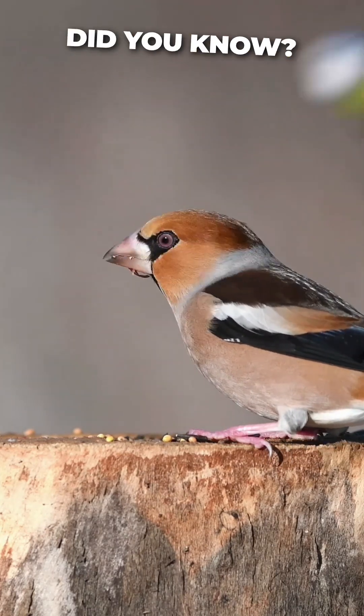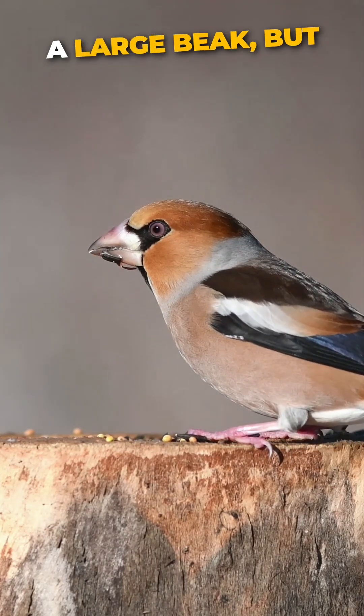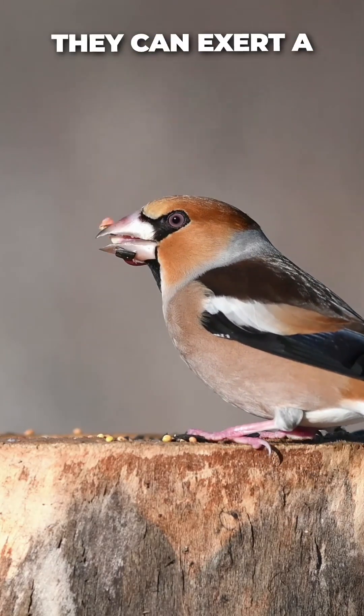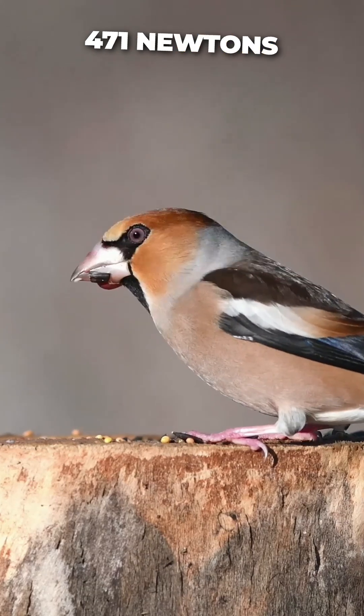Did you know? The hawfinch not only has a large beak, but they also have powerful jaw muscles. They can exert a force of up to 471 newtons.